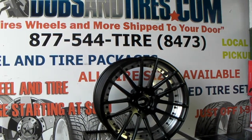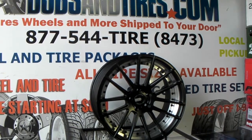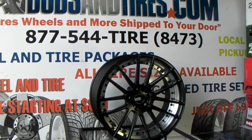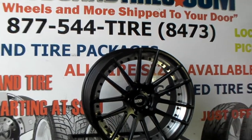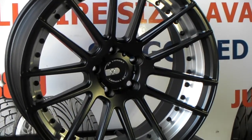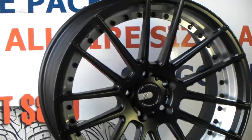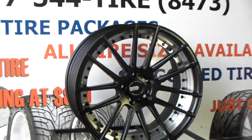Right here we have the XO Wheels Berlin, the black and machine finish. It's a beautiful wheel, it's different than most wheels. It has the two-piece look to it, has the silver barrel in the back of the spokes, which is just an excellent detail — something new, something different, which sometimes it's kind of hard to see something new in wheels that kind of all start to look the same.